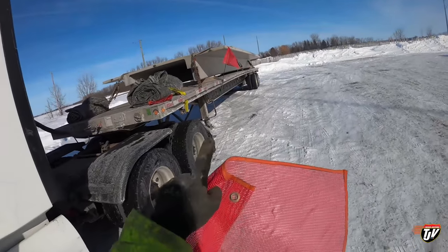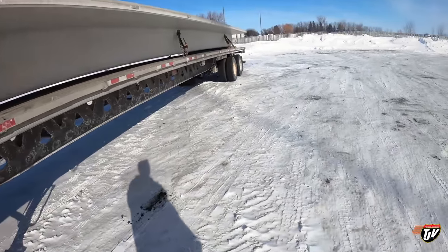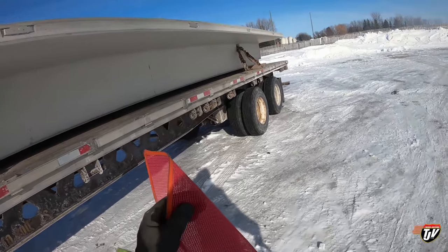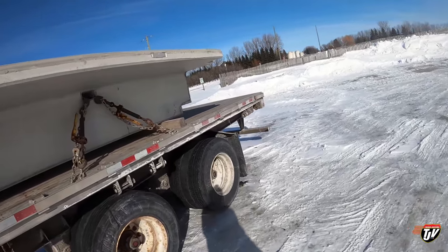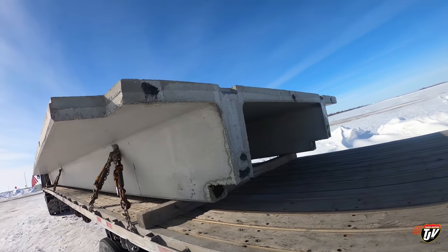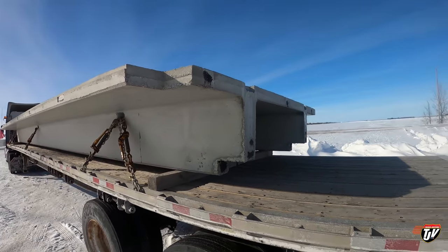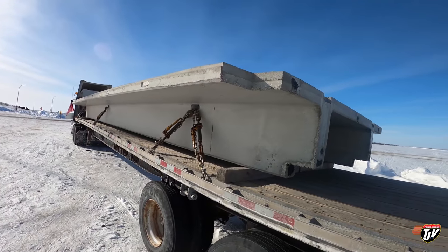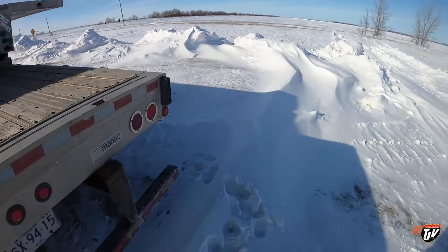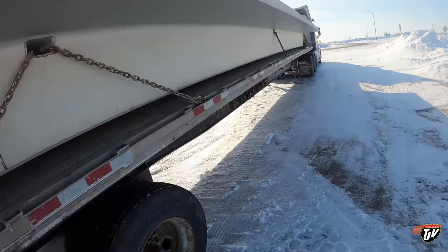I've got everything binded and chained. I'm just setting up my flags on the four corners — you've got to get a little creative with these loads sometimes with how you get your flag right at the corner. I'm not quite sure how I'm gonna do this one yet. Let's do the front on the other side because I can do that the same way I did the other side. I'm gonna have to loop around here something like that.